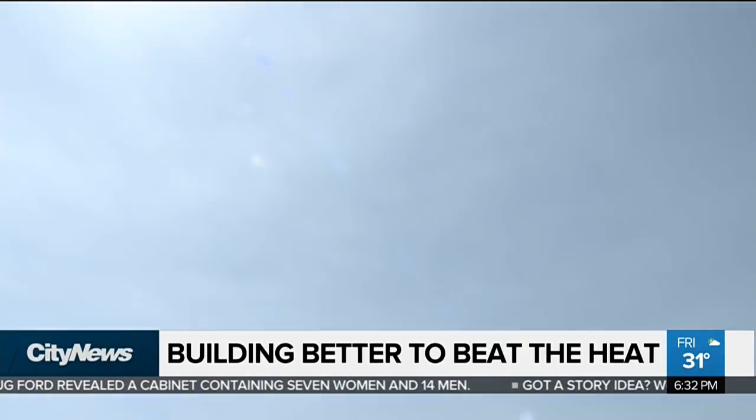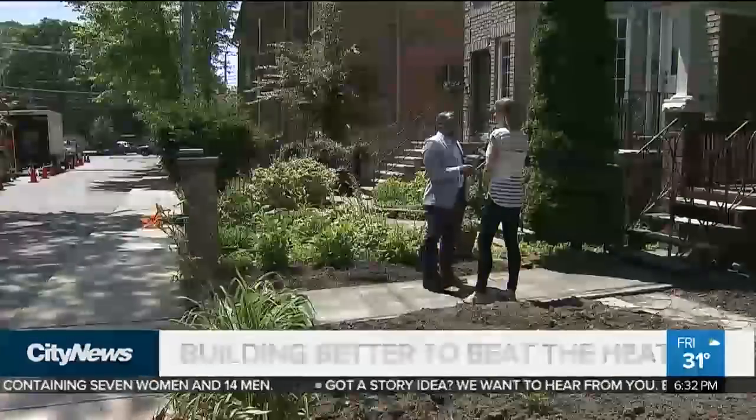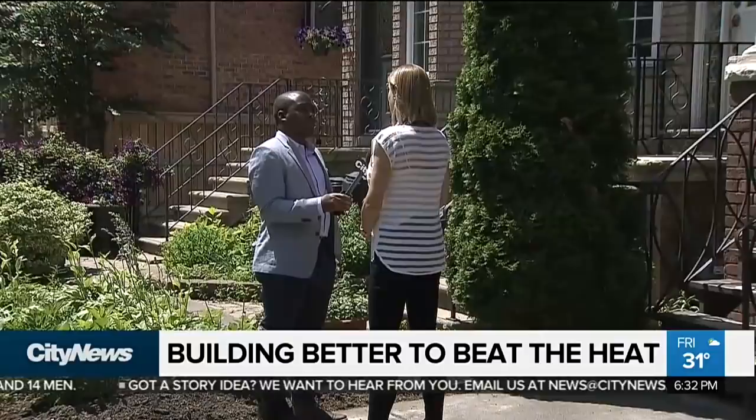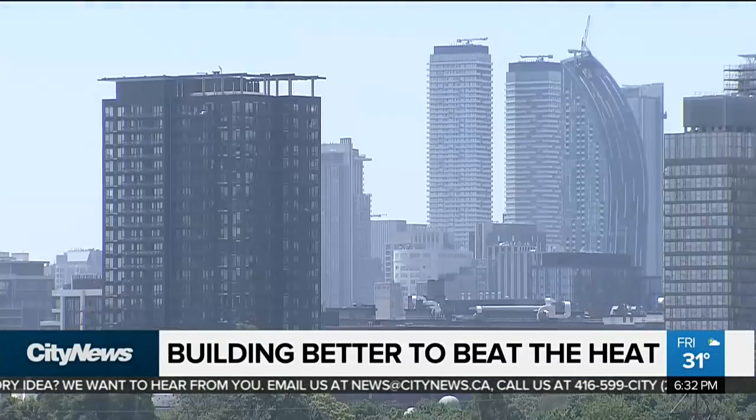The sun's powerful rays may be a welcome sight to some, but for others it means time to seek refuge. However, one assistant professor says that because of the infrastructure on some of the buildings in the GTA, it might be harder to stay cool than you think.